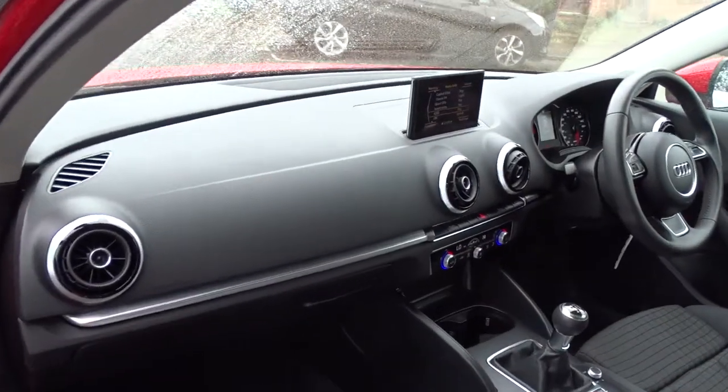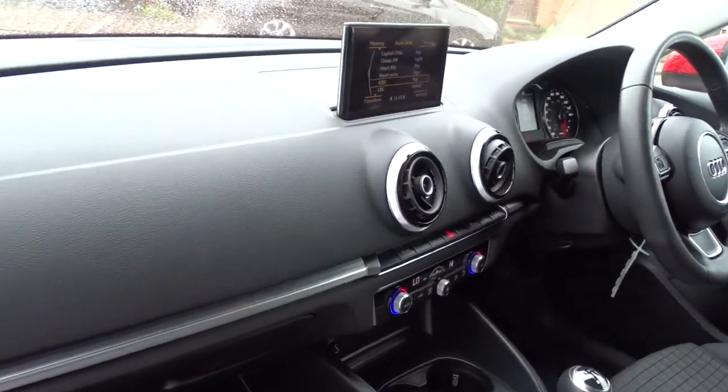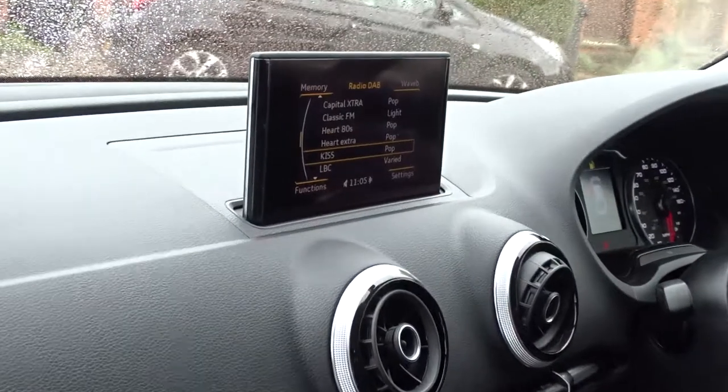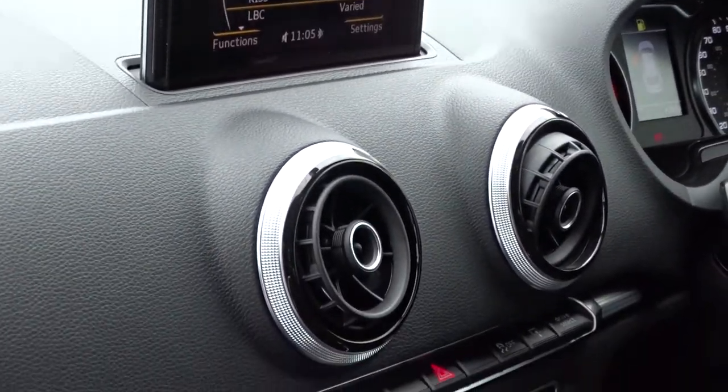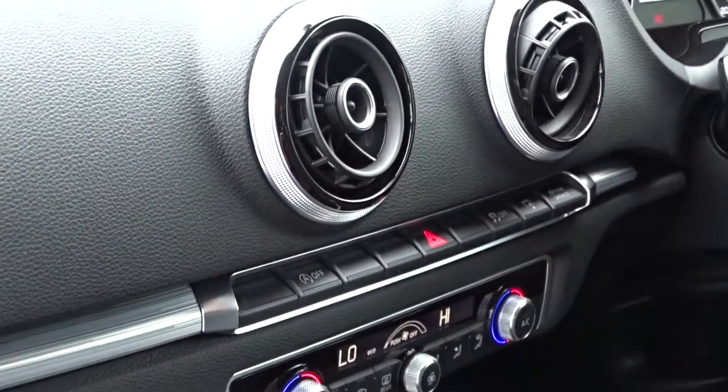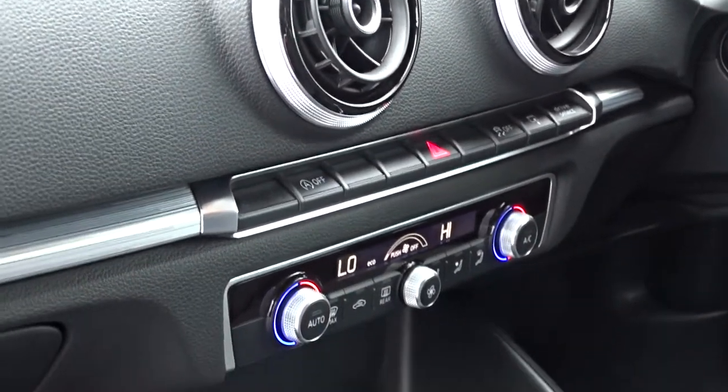Inside the vehicle, there's a really nice clear dashboard display. The pop-up display unit folds neatly into the dashboard itself when the ignition is switched off. There's DAB radio, Bluetooth, and satellite navigation available.